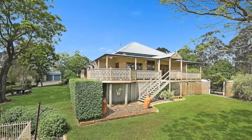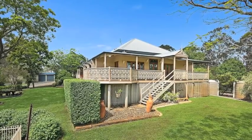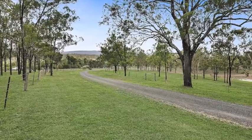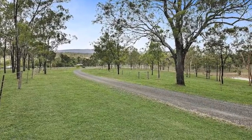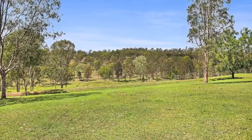This somewhat unique Murphys Creek property is located just over 20 kilometres from Toowoomba and around 120 kilometres from Brisbane. The 41 hectare or 101 acre parcel presents as a perfect proposition for a family seeking a relaxed lifestyle in a tranquil and picturesque rural setting.